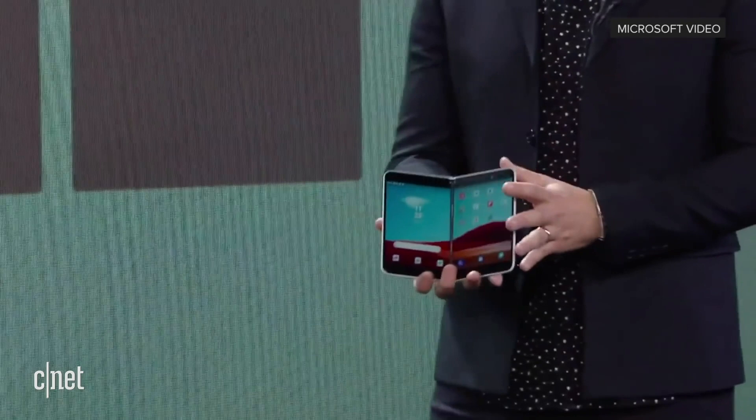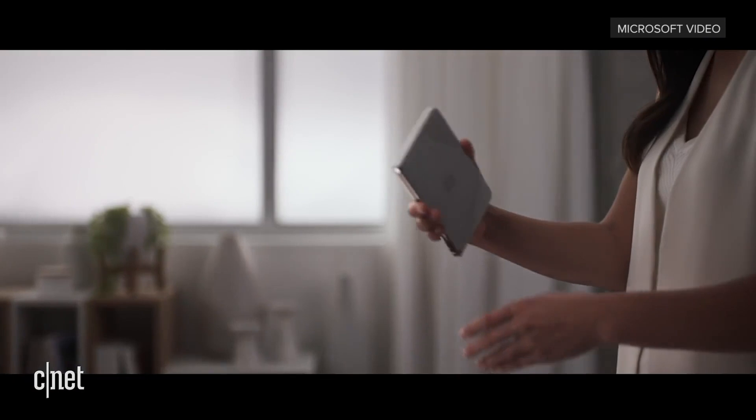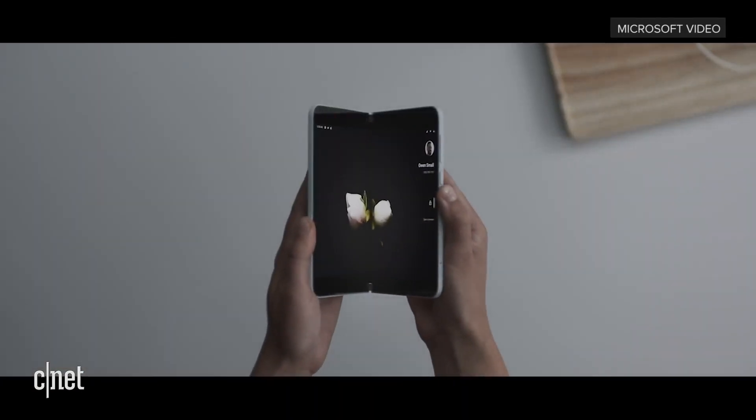There are some people who think the Android operating system on the Surface Duo is just a placeholder and that Microsoft is going to ultimately switch it out for Windows. They're not — that's a no. This is going to be an Android device. Android won alongside iOS in the phone world, and Microsoft is not going to make the same mistake it made with Windows Phone and come out again with another Windows-based phone.